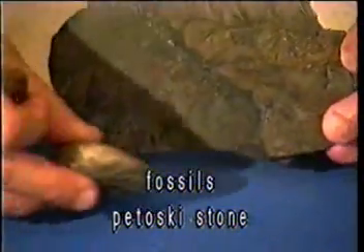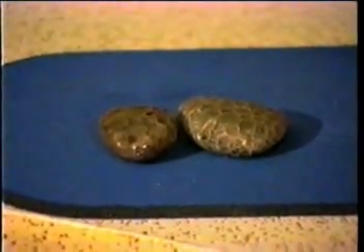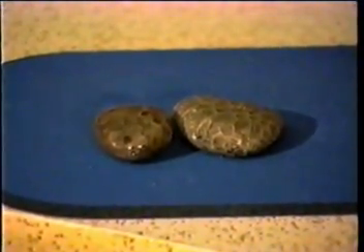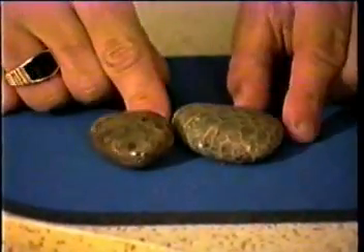Now we have the Petoskey stone — this is awesome, really neat. The Petoskey stone is a coral formation. Those of you who live down in Florida know about coral — every time you turn around you've got coral in your backyard or front yard. Well, this is coral rock.